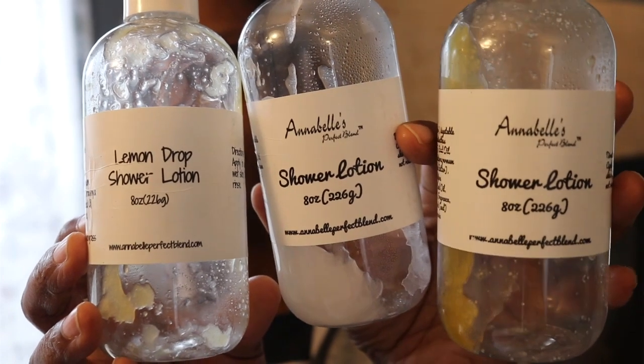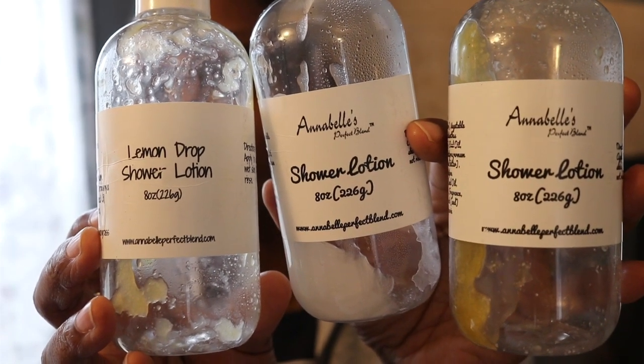Here are a couple of the shower lotions from Annabelle's Perfect Blend. This is another one of her good products — it's so smooth and silky as you put it on your skin. After your shower you feel like you glisten. It's just a really, really good one. The scents are all great — again, just pick your favorite.